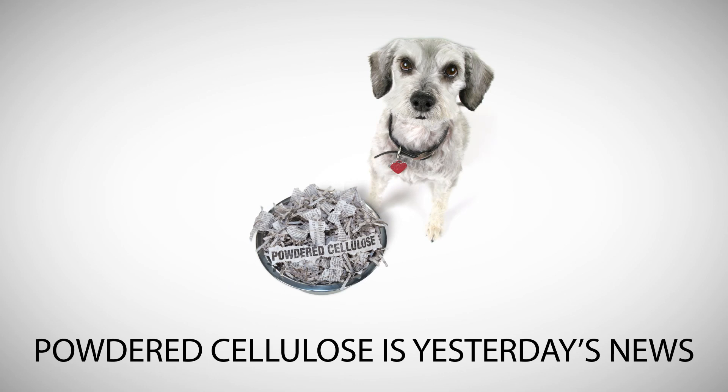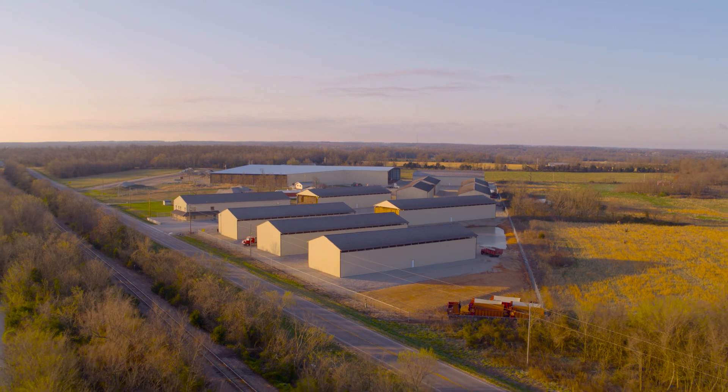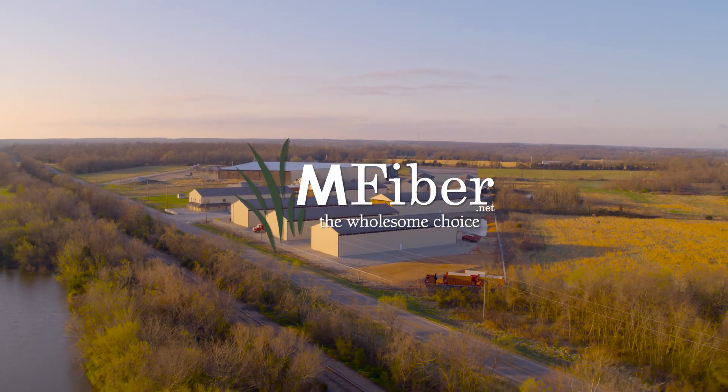Powdered cellulose is yesterday's news. Stop settling for alternative fiber sources. Choose M-Fiber. Contact us today for a competitive quote.